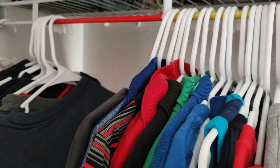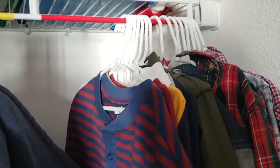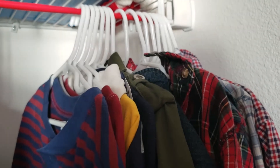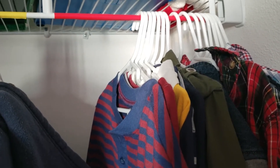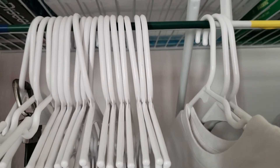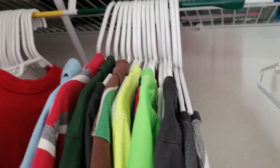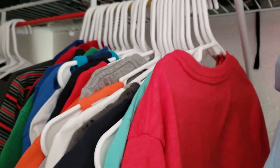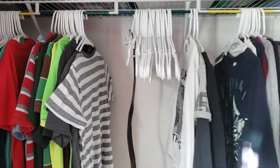We have the closet split into two sections, and at the top there's colored electrical tape — red, yellow, and green — on both sides. Red means dressier clothes, things he only wears if we're going somewhere nice or out to dinner. Yellow is everyday wear. Green means it's okay to get dirty — those are his play clothes. So green is for playing outside, yellow is after school or weekends, and red is for the nicer shirts in the back. I just wanted to share that in case you have the same issue we had.